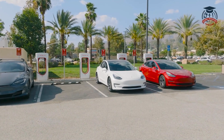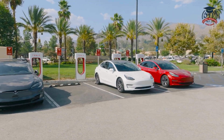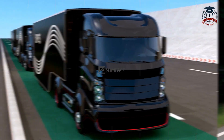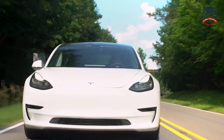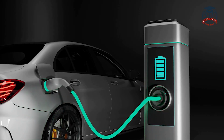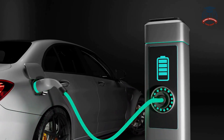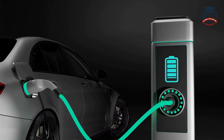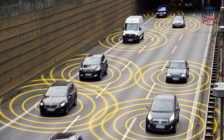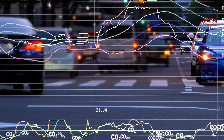Renewable energy is not limited to electricity — it is also driving innovation in transportation. Electric vehicles, or EVs, are becoming increasingly popular. They run on electricity stored in batteries, which can be charged using renewable energy sources. By switching to EVs, we can reduce air pollution and dependence on fossil fuels.